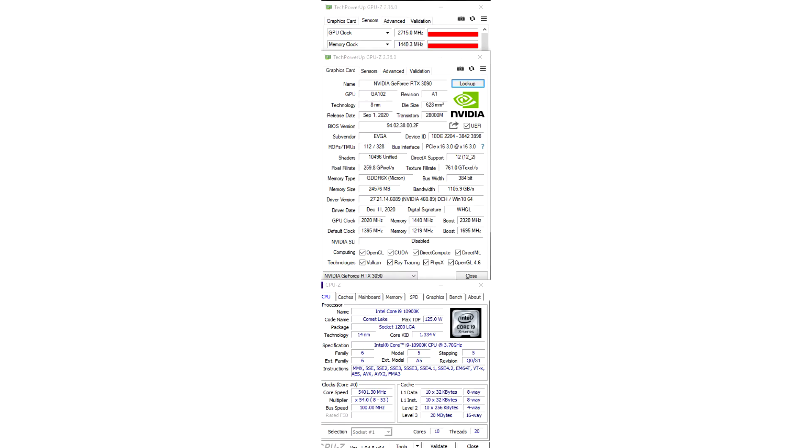This allowed him to raise the GPU frequency to 2715/23040 MHz. The liquid cooling system kept the Intel Core i9-10900K CPU temperature within specified limits, with frequency reaching 5400 MHz while maintaining 10 cores and 20 threads active. This was enough to score 18343 points in 3DMark Port Royal and take first place among single video cards.